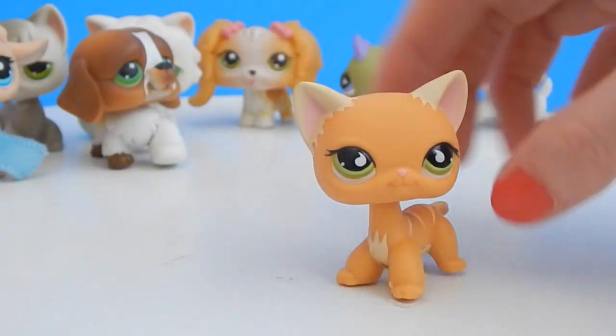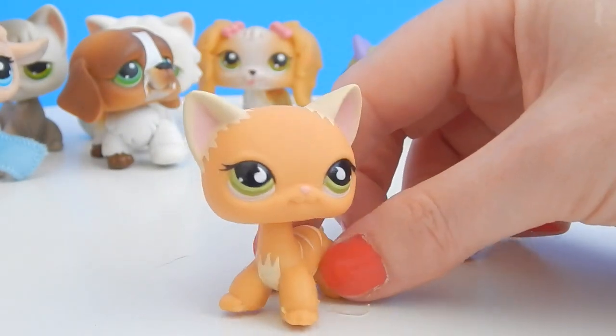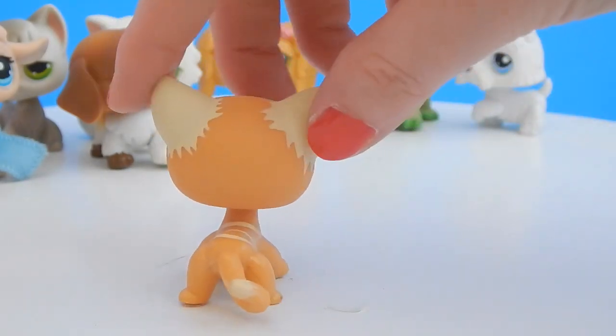And now we have another kitty — this one has some cute stripes on its back. Oh, an orange tabby kitty! Look at its tail, so cute.